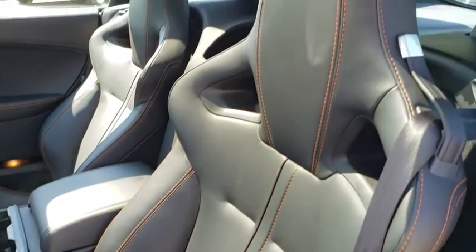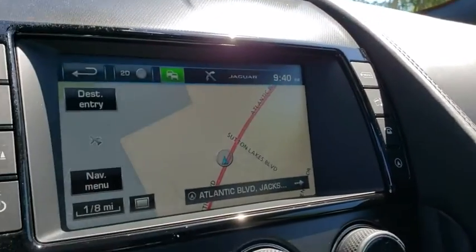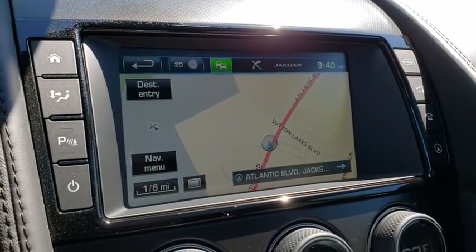Steering wheel audio controls, navigation system, keyless entry, stability control, traction control, power passenger seat, remote engine start, anti-lock braking system.